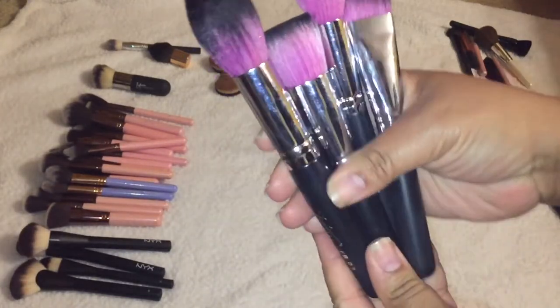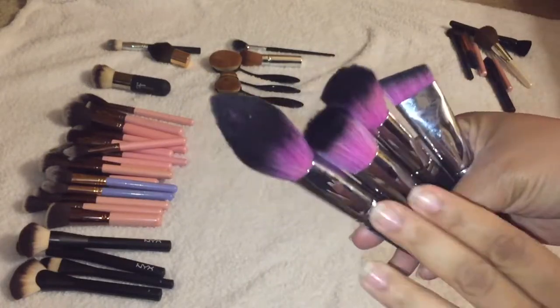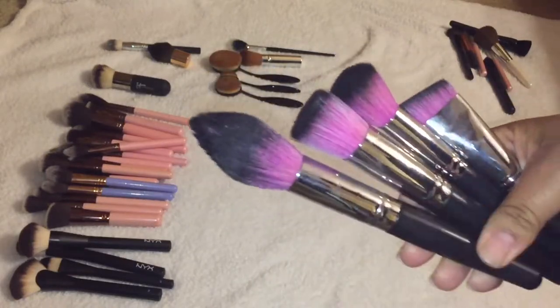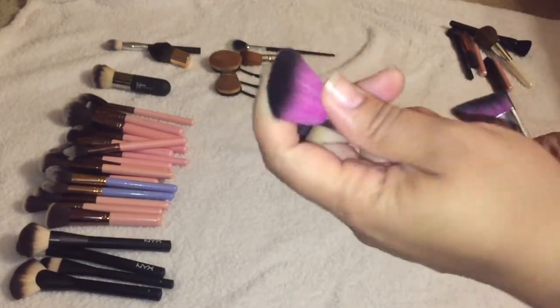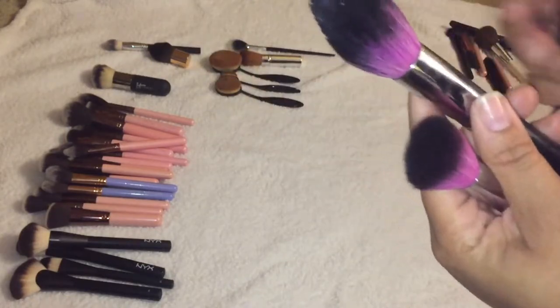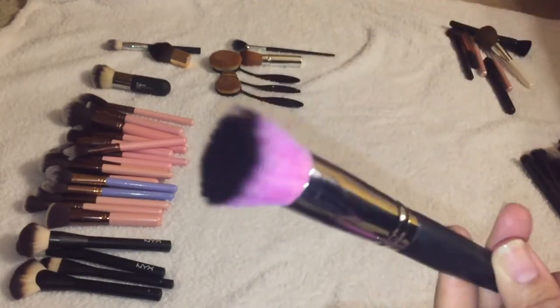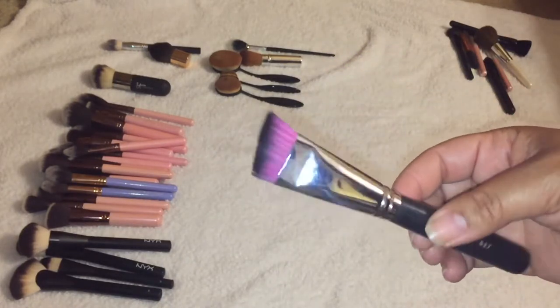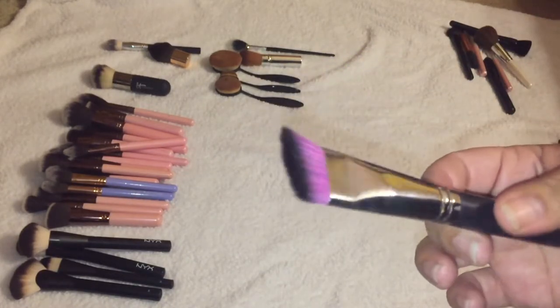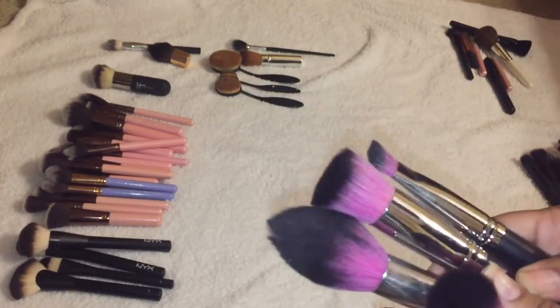I'm keeping all of my Sedona Lace brushes — these are amazing, another underrated brand. This one is great for blush, this one for bronzer, this one for buffing liquid or powder, and this one is great for chiseling a precise contour on the nose. I'm keeping all of these.